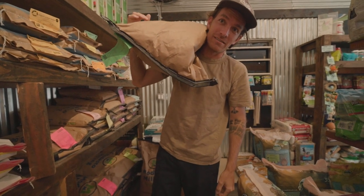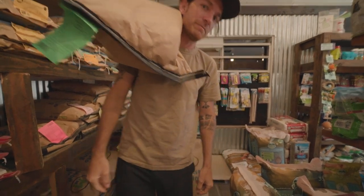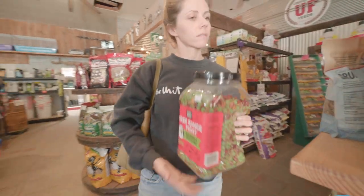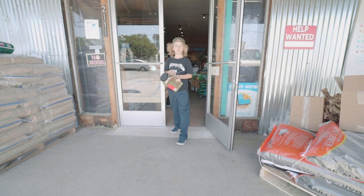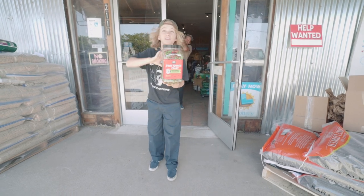It's a lot bigger than the bags we order. This will work. You think they like that? They do. I like it.